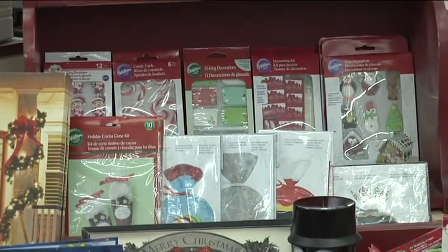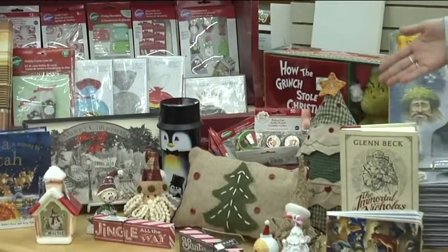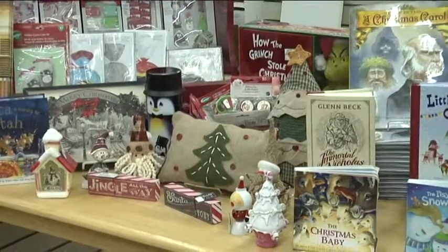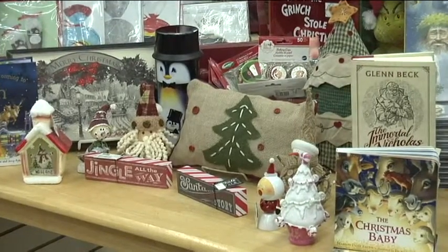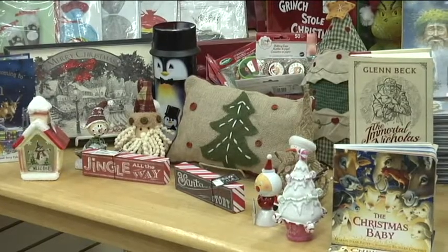Moving along the table, we have some home decor — some Christmas tree pillows, little bobbleheads of snowmen and Santas, and little pictures that you can mount straight on the walls to bring a little Christmas cheer.